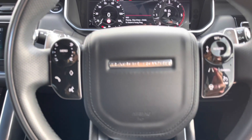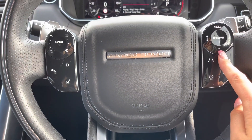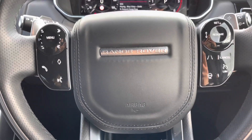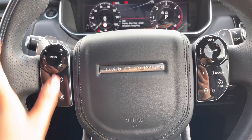Controls on your wheel include a speed limiter, lane departure warning and cruise control which is useful for long journeys. A heated steering wheel which is definitely a must especially in winter, along with Bluetooth allowing you to make calls whilst on the go and voice control.